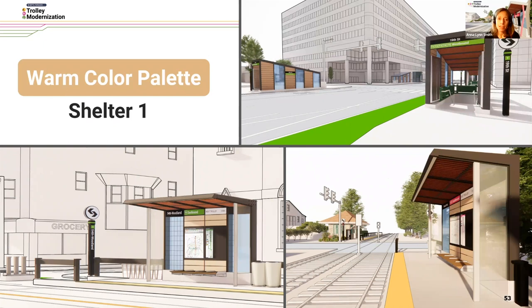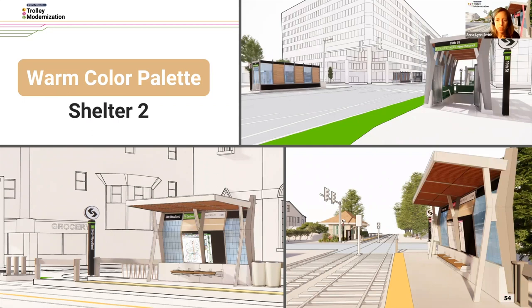The next choice is a warm color palette. Warm can be thought to evoke warmth and comfort. You can see it applied in similar ways to the inside roof, to the walls of the station, perhaps to the bench as well. Here it is shown on Shelter One, the L, and on Shelter Two.